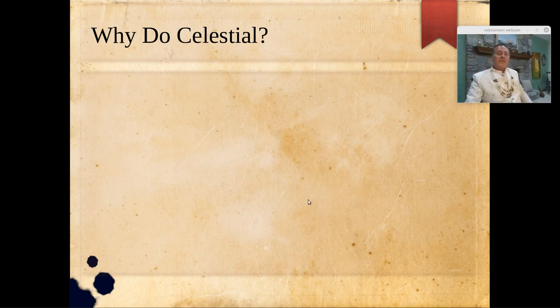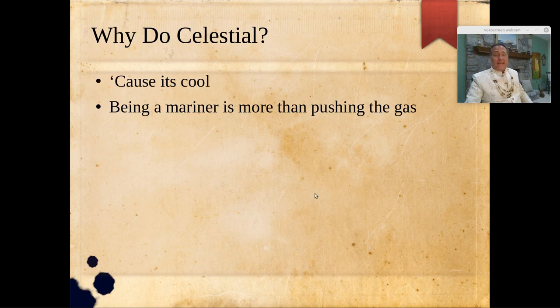So why should we do celestial navigation? Number one, it's cool. You get street cred as a sailor if you navigated without GPS. It's a little old fashioned, but sometimes the old-fashioned stuff is the cool stuff. You get in touch with our nautical heritage. Being a mariner is more than turning a key and making the engine go — it's a set of skills like tying knots, docking, departing, navigating. Celestial navigation is a skill that makes you a thorough mariner.